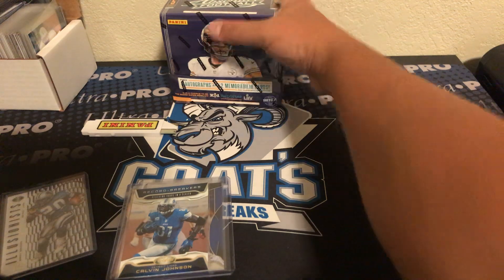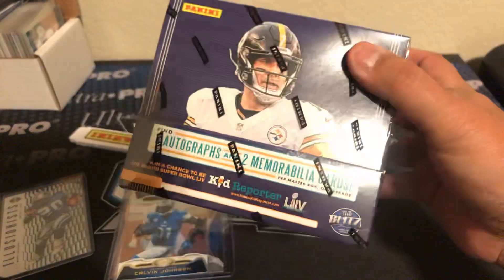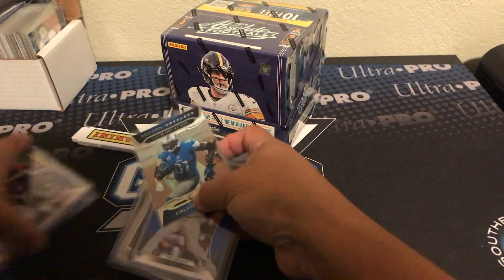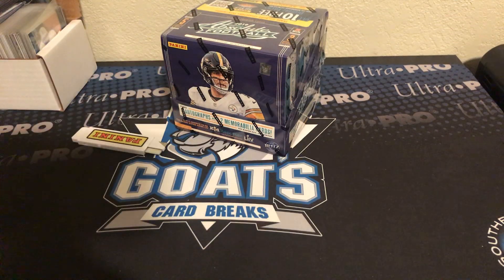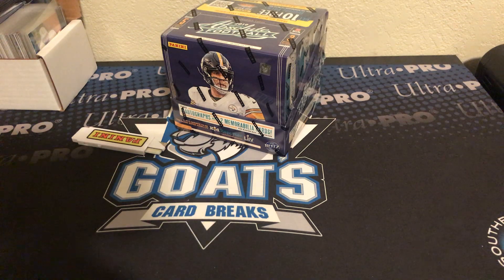That's all I have for this one. You guys see this in the back — I'm thinking about cracking this box of Absolute. Five hits, three mini boxes. I haven't broken a box of Absolute for myself, so I'm thinking about doing that and then maybe piecing out some of those cards. I'm going to be gone this weekend, so no auctions tonight — no auctions this weekend. We'll hit back at it on another day. Thanks for watching, guys. As always, take care.